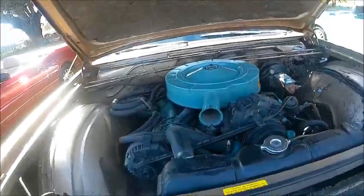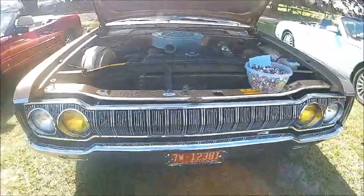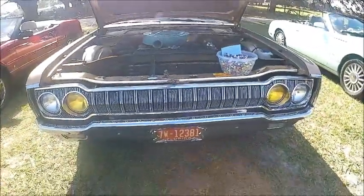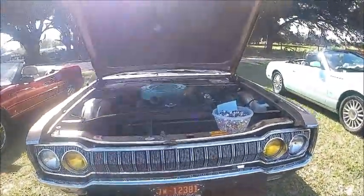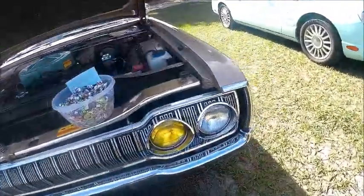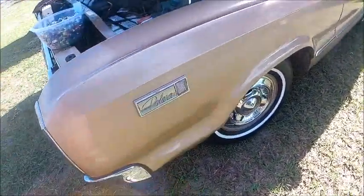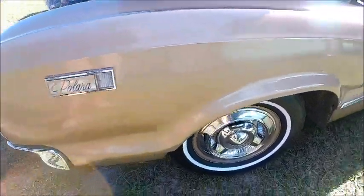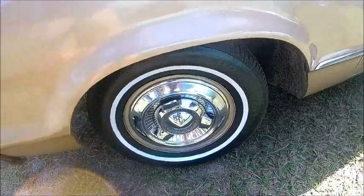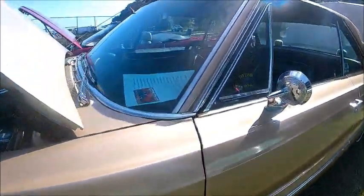There's the insulation pad in the hood, and I don't know why the headlights and interior headlights are changed over to yellow. There's the narrow white walls and full wheel covers.